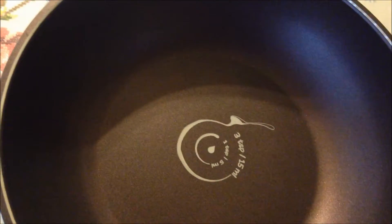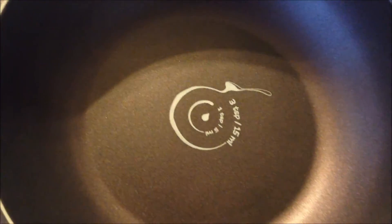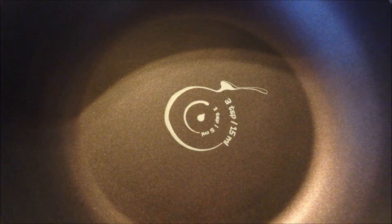Also, I like that it's totally nonstick, so that makes it easy to prepare food in this pan and clean and wash it easily.